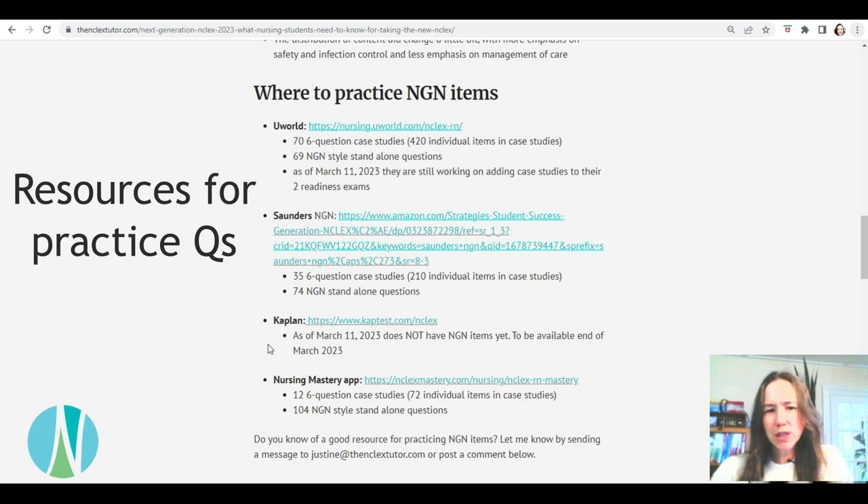Kaplan, as of March 11th, didn't have any NGN items yet. Today is March 30th, so they probably have them up there hopefully. I'll update this blog post with resources and how many questions people have. The Nursing Mastery app only has 12 six-question case studies and 104 NGN style standalones, but I did notice there's a technical glitch with the case studies — they're not really working correctly, so I'm going to get in contact with them. If I don't think it's good to use, I would take it out, but if it's in there I still think it's good to use.